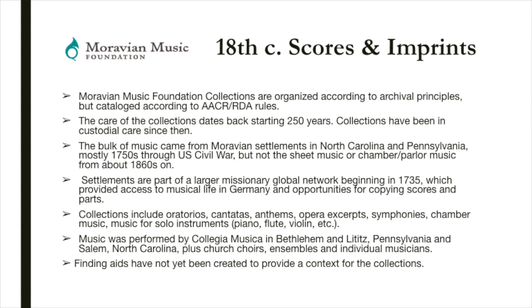The subset of collections selected for conversion include the congregation collections, collections of the Collegia Musica in Bethlehem and Lititz, Pennsylvania, and Salem in North Carolina. Manuscript copy books and bound volumes of printed music from the early 19th century. Moravian Music Foundation collections are organized according to archival principles but cataloged according to AACR2 and RDA rules.